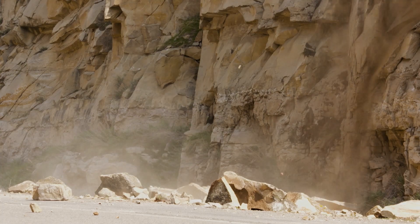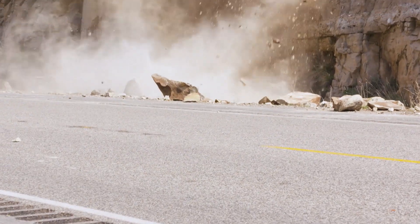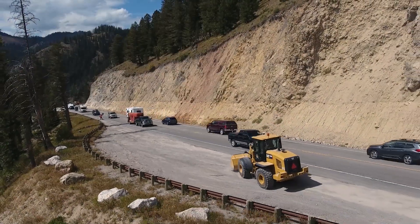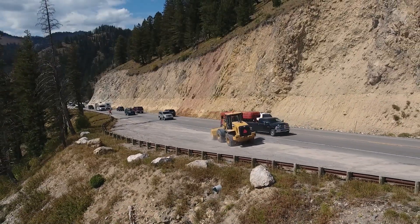Basically, we have climbers go up and pry loose rocks off the slope. The goal is to prevent rockfall from reaching the roadway where it can pose a hazard to travelers. Our highest priority is the public safety. Reminding you to watch for fallen rock and always buckle up. This is Doug McGee reporting.